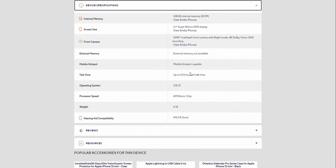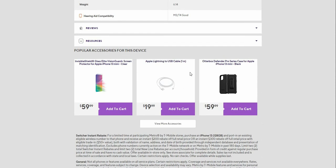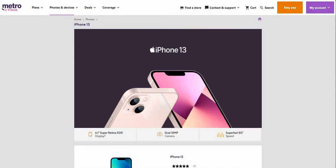You'll get about five years of OS updates, which is pretty impressive. It's powered by the A15 Bionic chip and weighs 6.14 ounces. Here are your accessories for the iPhone 13 — if you want accessories, go to Amazon to get them.